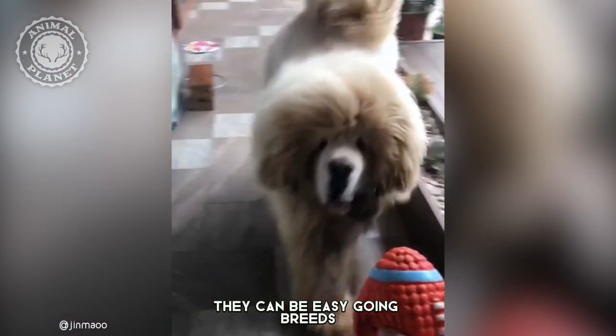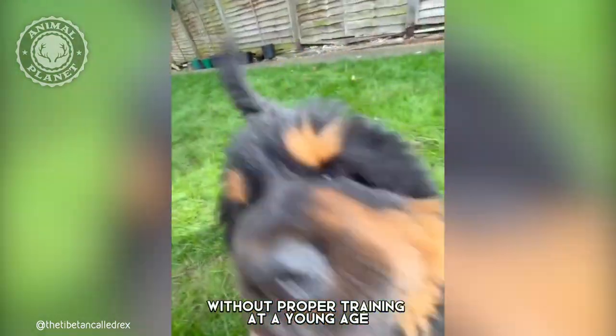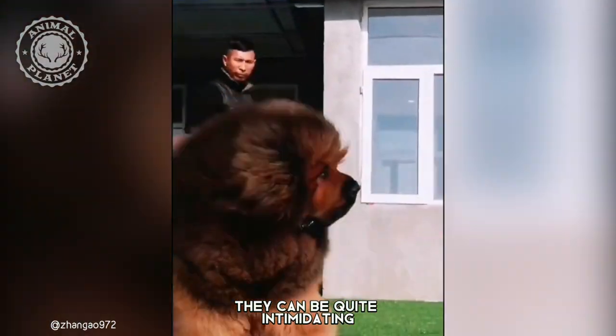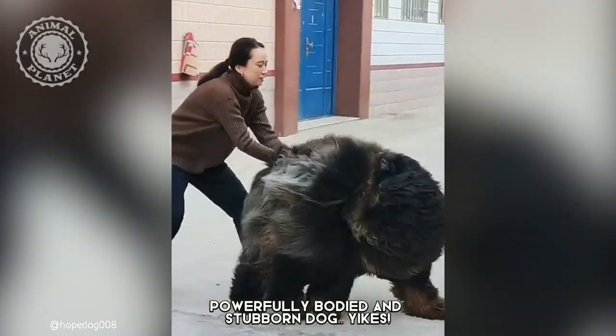Notwithstanding, they can be easygoing breeds, given the right training, of course. Without proper training at a young age, they can be quite intimidating, and you can end up with a strong-willed, powerfully-bodied, and stubborn dog.